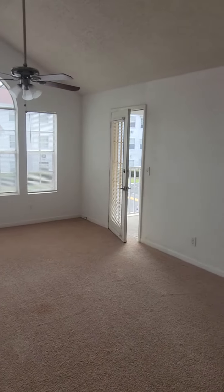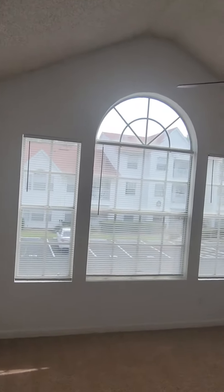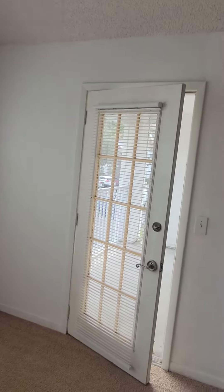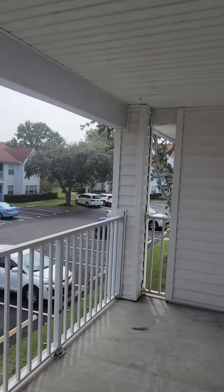This is a 700-square-foot unit, fully carpeted. There's a huge window that lets in a lot of natural light, a ceiling fan in the living room, and a balcony right off of the living room.